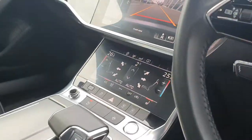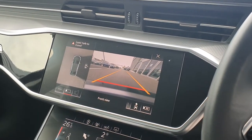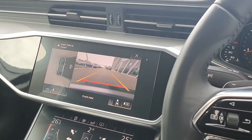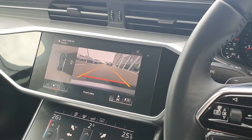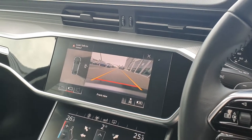As we go in, we have the touchscreen infotainment system — here you can see the 360 degree camera on display. Coming up on the screen also we'll have satellite navigation as well as Audi smartphone interface, allowing you to use Apple CarPlay or Android Auto on the screen.